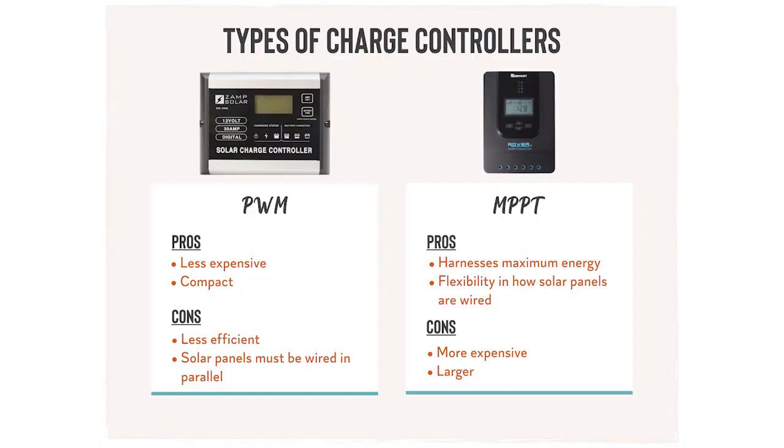For those of you who are DIYing, we've included links to some of our favorite resources below this video to help you better understand what sort of wiring you'll need depending on your load. Now let's move on to the charge controller. While the solar panels convert sunlight into electricity, that electricity's voltage and current isn't suitable for the batteries, so that's where the charge controller comes in. The charge controller converts the voltage and current from the solar panels and deposits it into a usable charge for your battery. A charge controller also protects your batteries from overcharging, improving their longevity. There are two types of solar charge controllers. The first is called PWM, or Pulse Width Modulation. These are cheaper, more compact, less efficient, and require your solar panels to be wired in parallel, which is a little more complex.